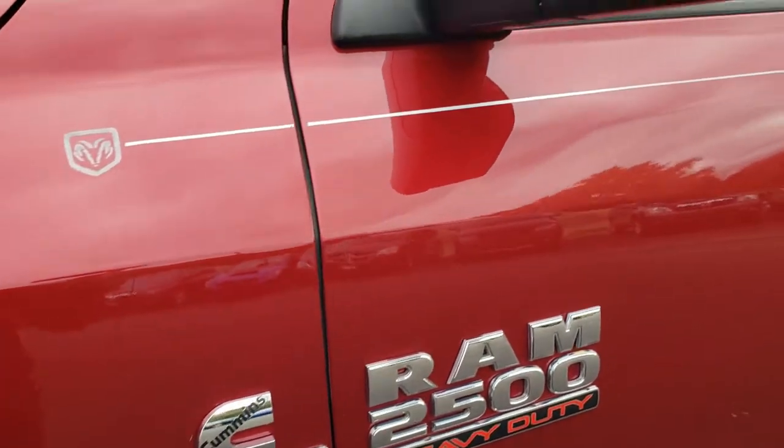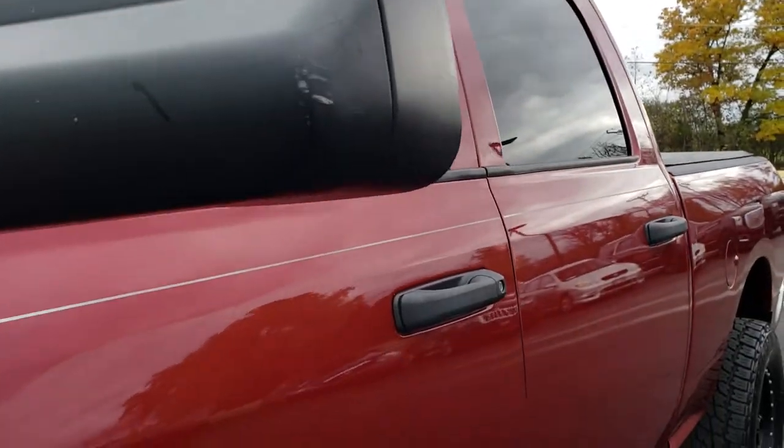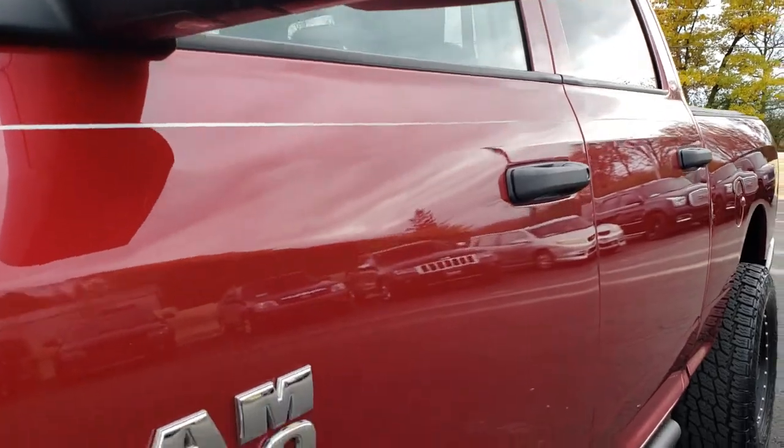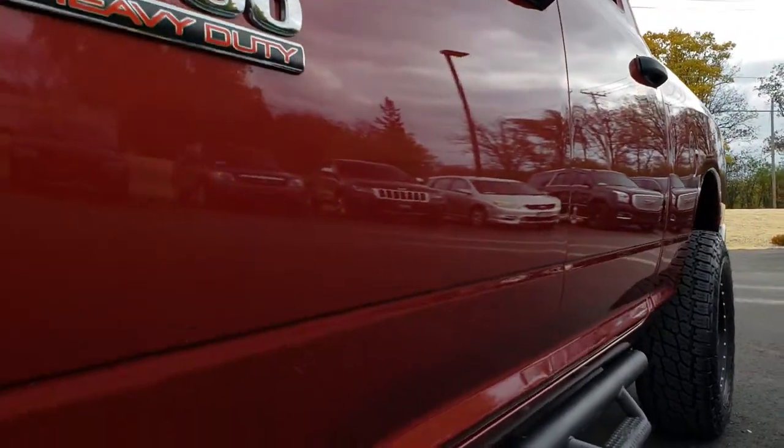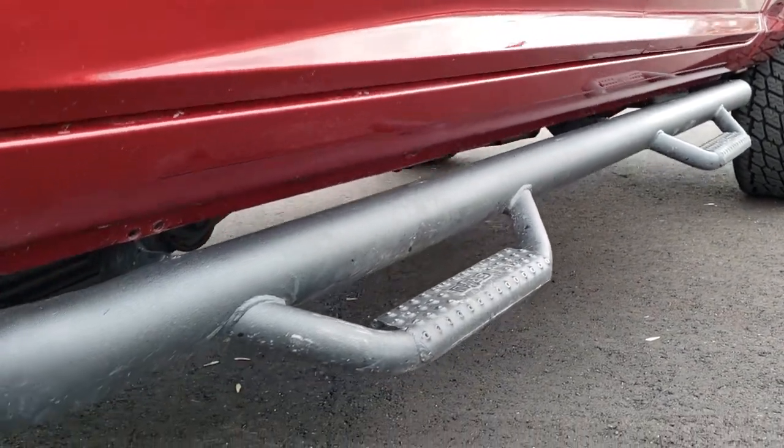I believe the color is Delmonico Red on this truck. We shoot all of our videos in 1080p, so if you have HD capabilities on your computer, tablet, or smartphone device, turn them on right now because it's like you're right here looking at the truck with me.